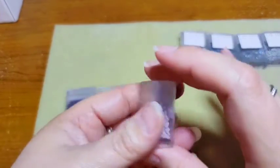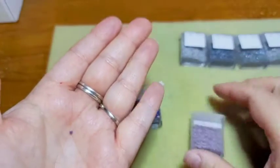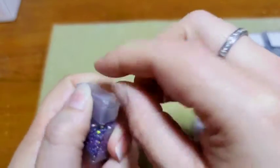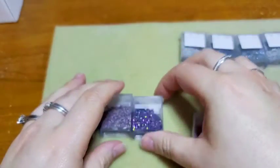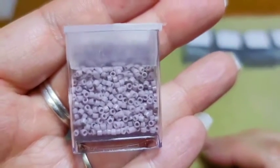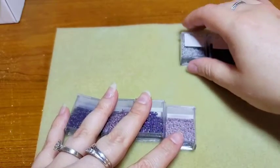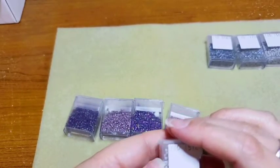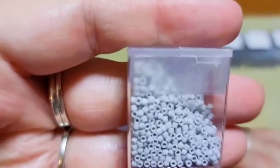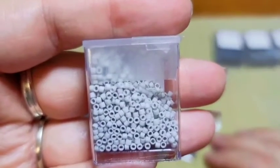Next we've got Opaque Mauve. I'm going to go ahead and leave this one in the box because you can see it quite clearly — that's our Opaque Mauve color. Then we have Matte Opaque Light Smoke, which is a really nice gray color, very very light, almost a white. Very pretty.